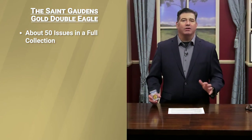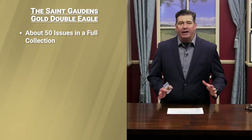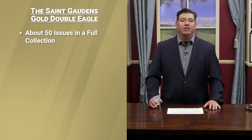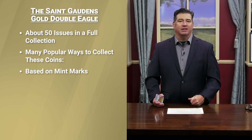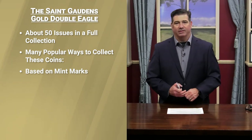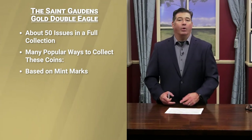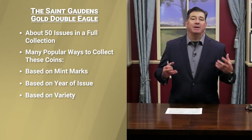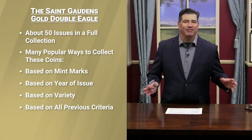In a full collection of St. Gaudens gold double eagles, there are about 50 issues, and depending on which varieties you count, there could be up to 54 different coins. There are several ways to collect St. Gaudens double eagles: some collectors like to collect by mint mark, establishing a set of, say, Denver Mint coins. Others like to collect one example from each mint, or one example of every year regardless of mint mark. Most popular might be a type set of all the different major types, while some collectors simply want a complete set of every single coin.